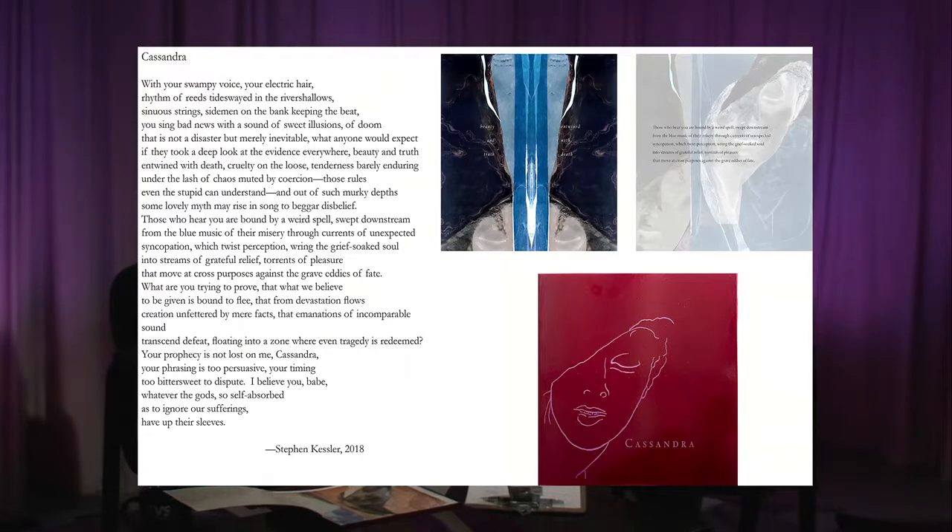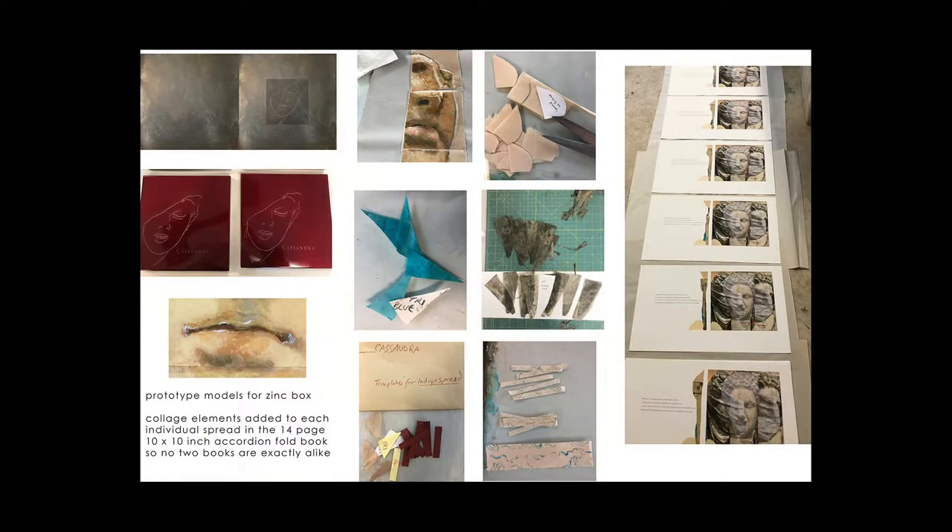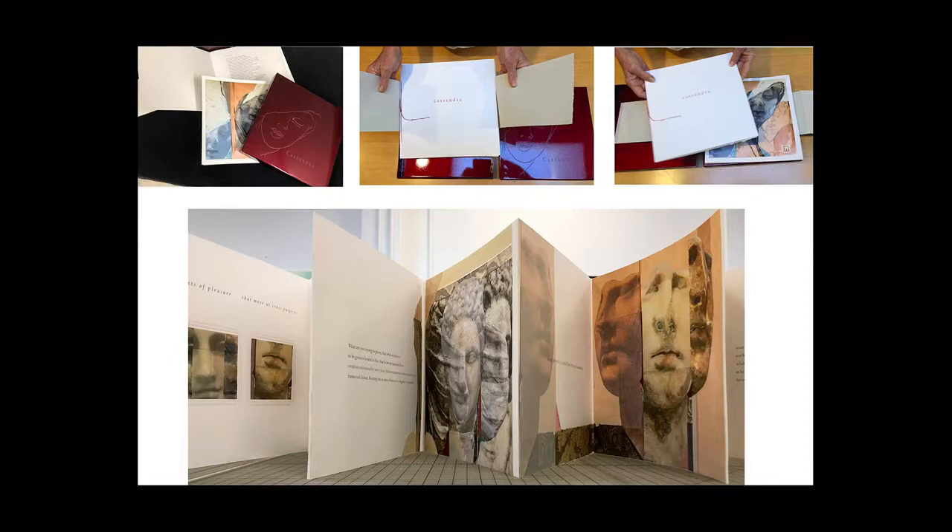So what was it about that particular poem that really inspired you? Two things. One was I loved the poem and the rhythm of it — it had a kind of musicality to it. The second thing was that it spoke to today as well as sort of a hip, more of a beat feeling — I believe you, babe. And I had had this series of paintings that just begged to have a book connected to it.